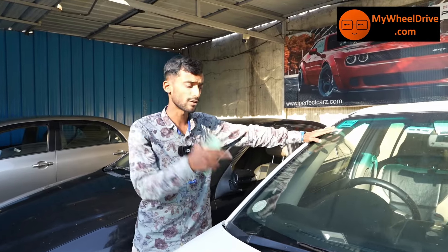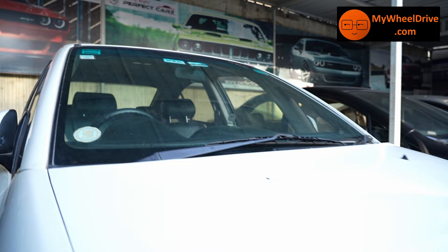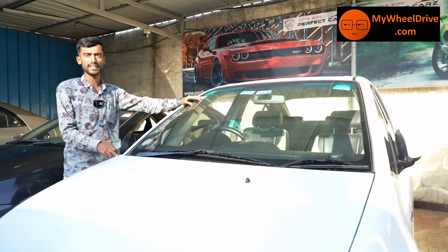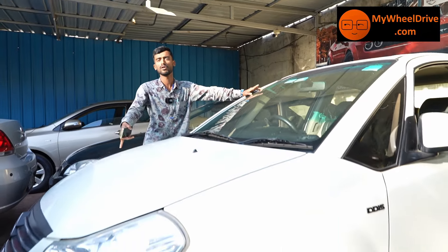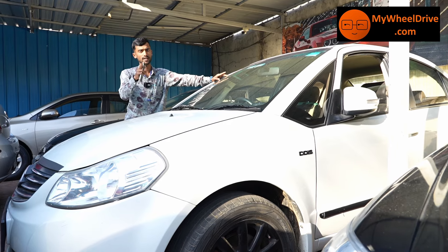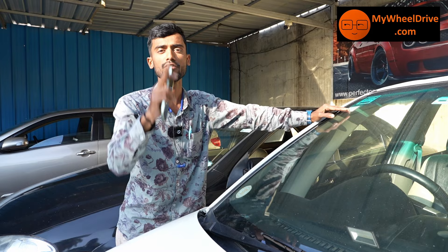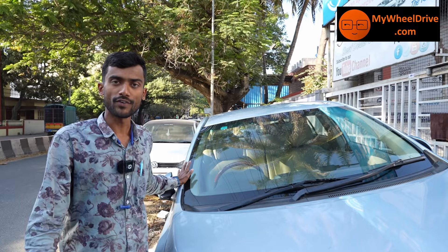The Maruti SX4 ZDI Plus, 2013 model, 85,000 km diesel. Insurance is running. You can check the same car in the market — price ₹4,25,000. Commission, transfer and all included — best deal at ₹3,95,000. One-year gearbox, engine, and clutch warranty.